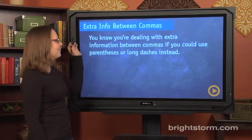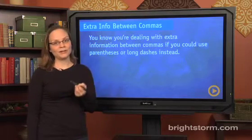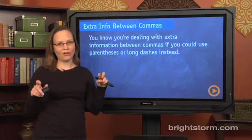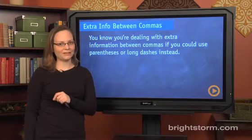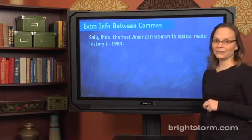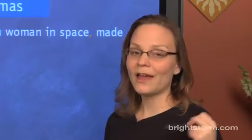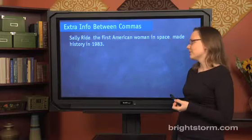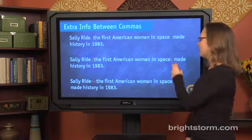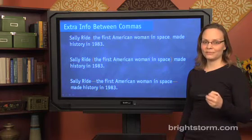What does 'extra information between commas' mean? You know you're dealing with extra information between commas if you could use parentheses or long dashes in place of a pair of commas. For example: 'Sally Ride, the first American woman in space, made history in 1983.' The phrase 'the first American woman in space' is extra information between commas because you could also write it with parentheses or with long dashes. These probably won't appear on the SAT, but they're ways of thinking about how this is extra information being thrown your way.